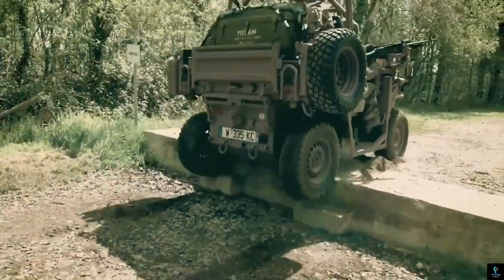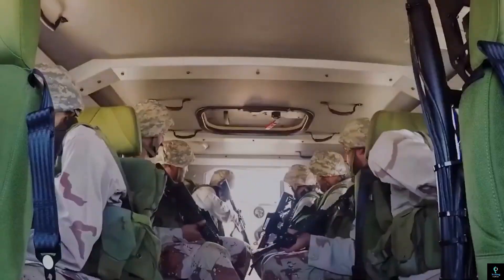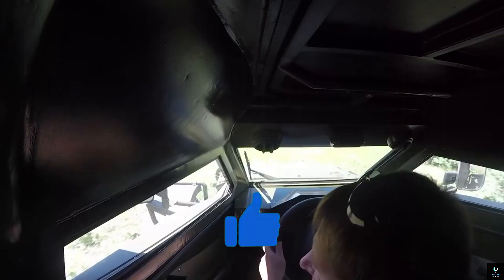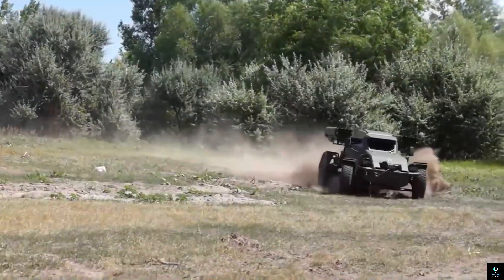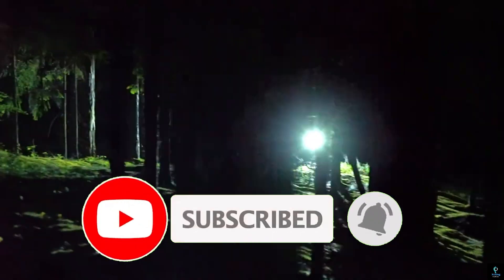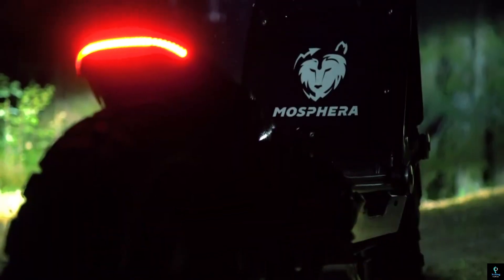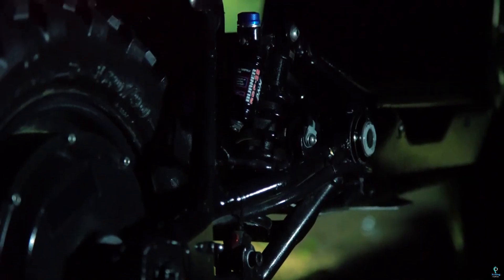Thanks for watching Exciting Machines! We hope you enjoyed exploring these incredible military vehicles that push the boundaries of technology and innovation. Don't forget to like, comment, and share your favorite vehicle from the list. If you're new here, subscribe and hit the notification bell so you never miss our exciting content. Stay tuned for more amazing machines — see you in the next video!